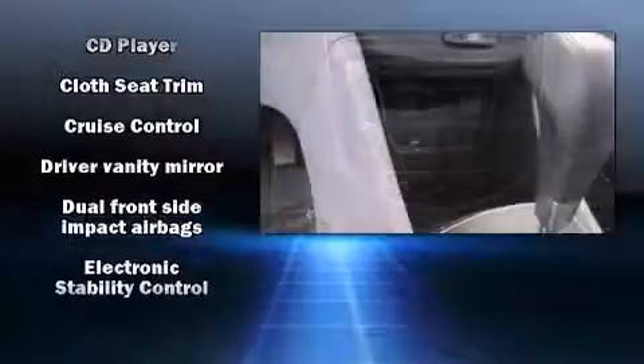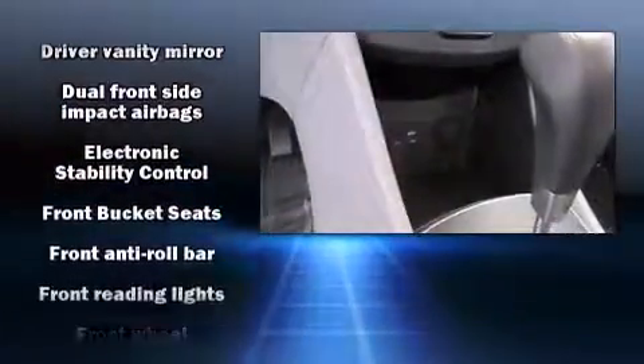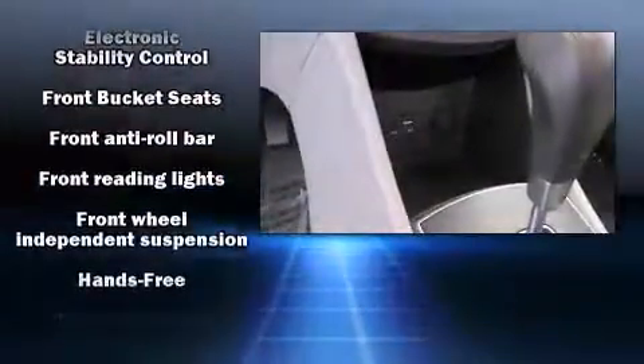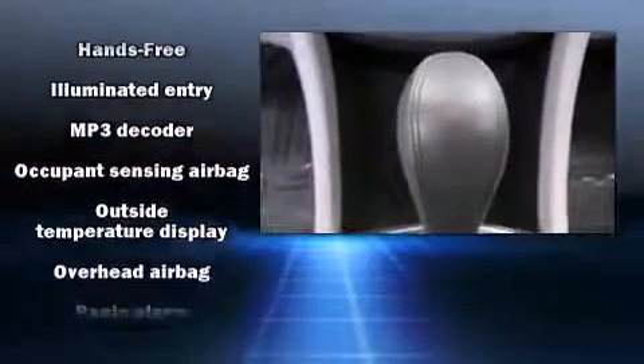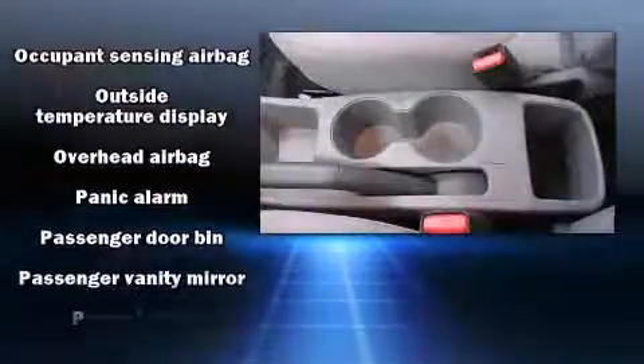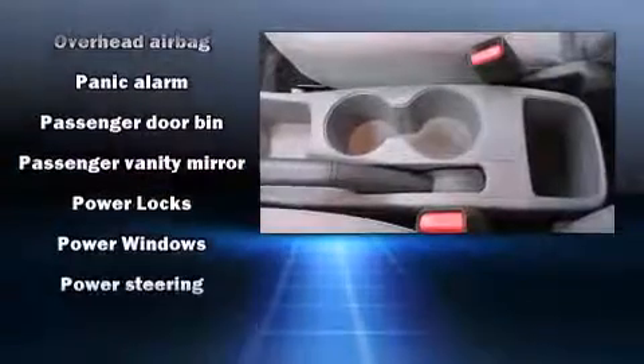Hyundai also prioritized safety and security by including traction control, brake assist, and ABS brakes. This car was designed with safety in mind, allowing you to drive with even greater assurance.